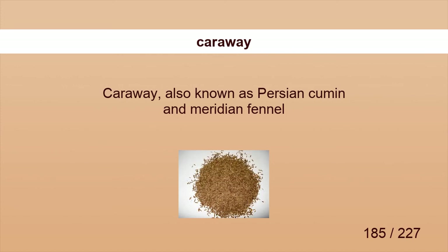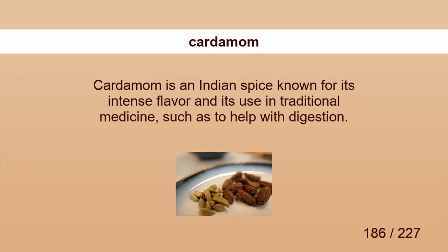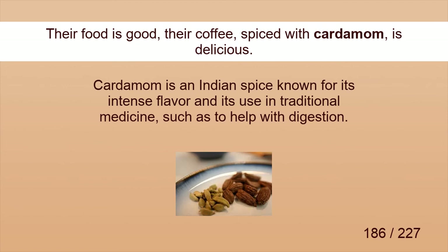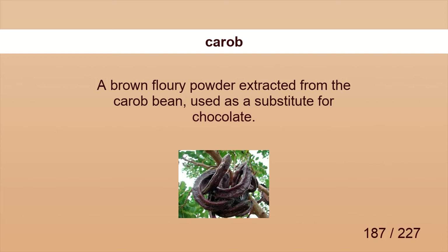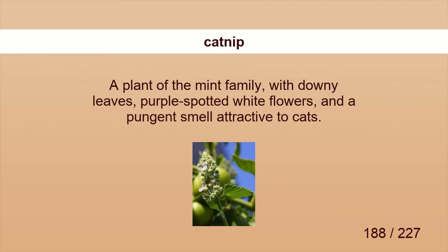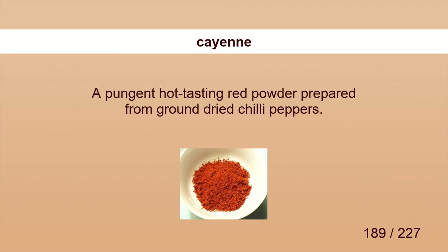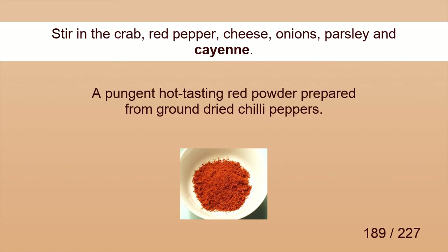Caraway. Caraway has a nutty smell and is also an herb useful to digestion. Cardamom. Their food is good; their coffee, spiced with cardamom, is delicious. Carob. If you do yearn for chocolate, try a carob bar instead. Catnip. Try mixing a tiny bit of catnip with the food. Cayenne. Stir in the crab, red pepper, cheese, onions, parsley and cayenne.